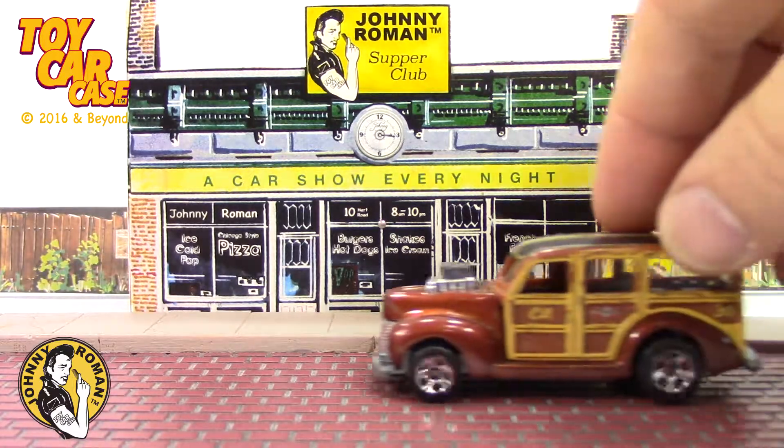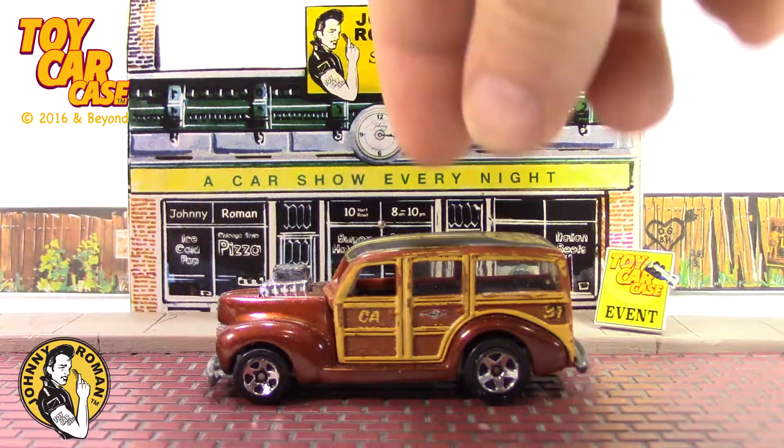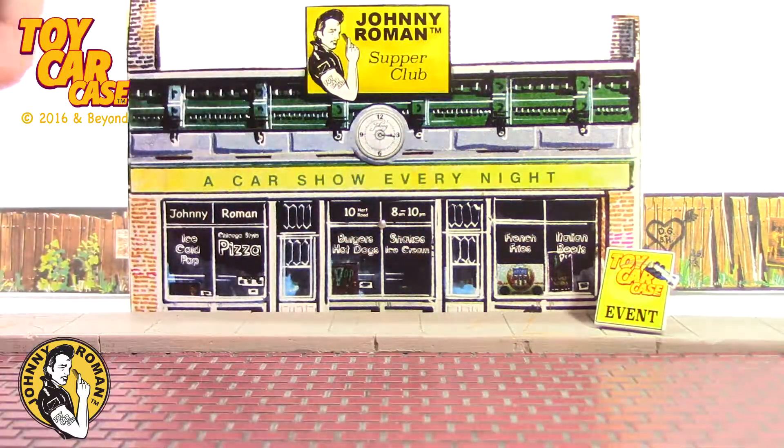Hot Wheels 1979 — another Woody wagon! I like the brown! 1931 on the back!